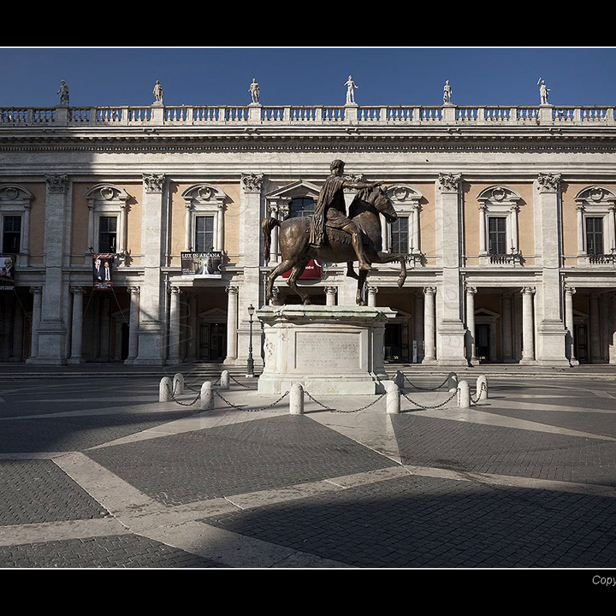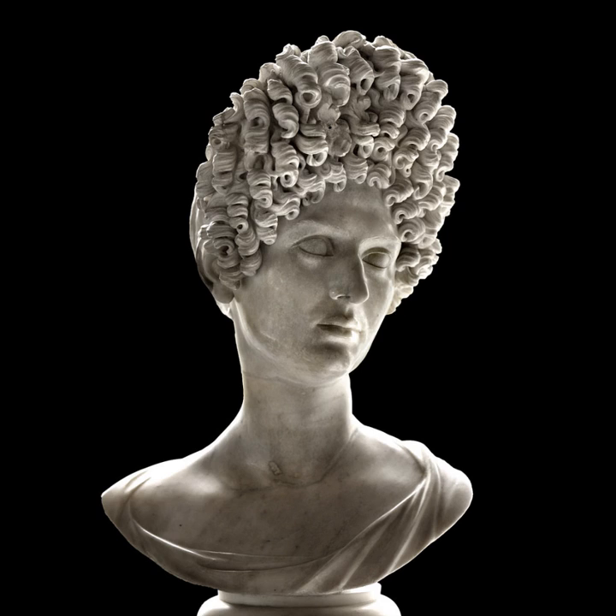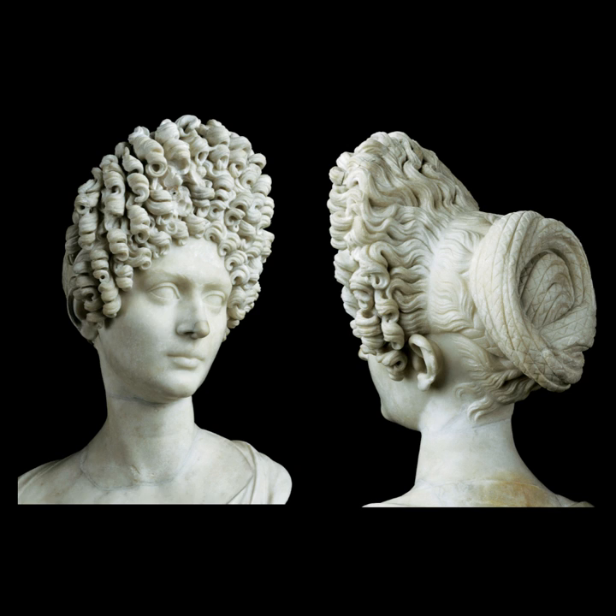We're here in the Capitoline Museum in Rome, looking at the portrait of a Flavian woman. The character of this Flavian woman is very eloquent in how she sits and presents herself. To our modern eyes, this hairstyle looks a little crazy, but in the Roman era this would have been the equivalent of just the hip new style.